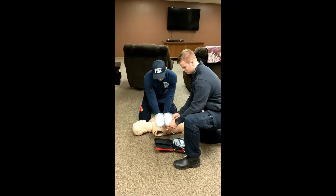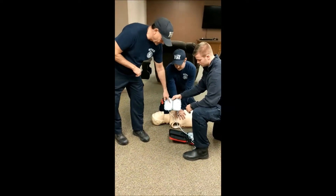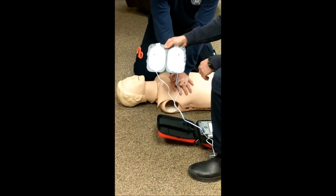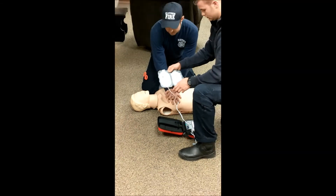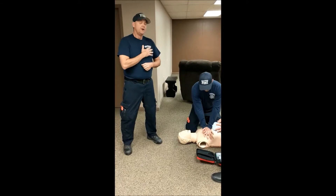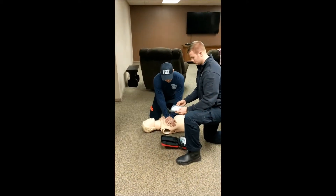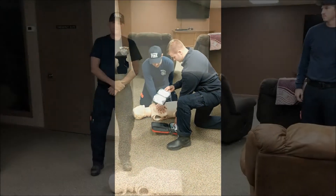Once we open it, you can see here it has pictures. It indicates where you need to place the pads on the patient's bare chest. Now if that patient has clothes on, you need to remove those clothes. If they happen to be wet, you need to clean that up. Press pads firmly to apply them to the patient's bare chest. The defibrillator is going to walk you through the process.